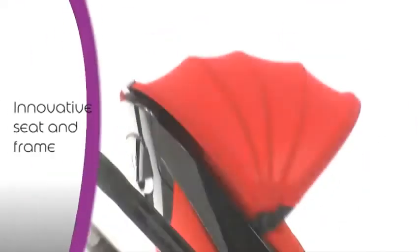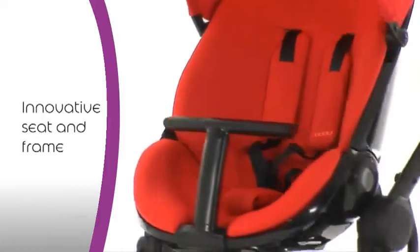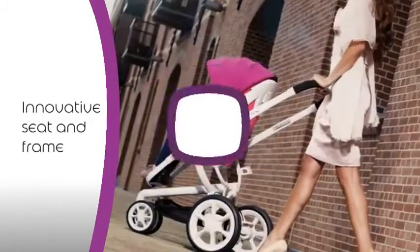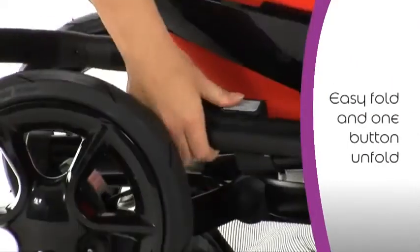Beautifully modern with curves in all the right places, the Mood features a futuristic and innovative seat, with a choice of stylish black or white frame. For compact transportation, this stroller is easy to fold.